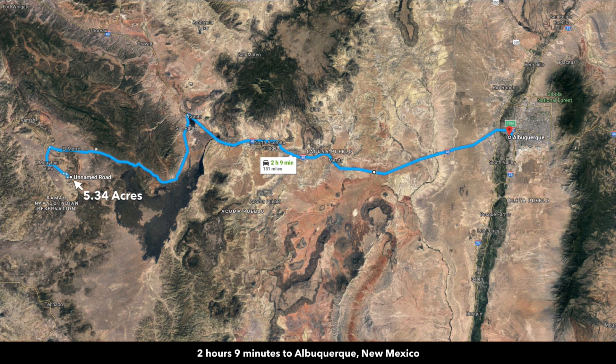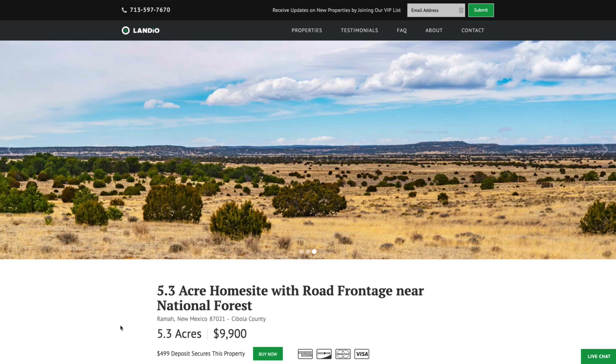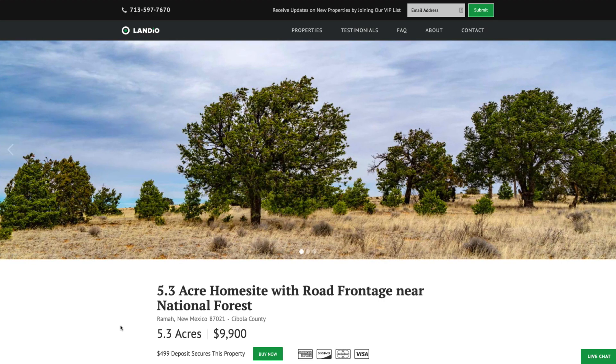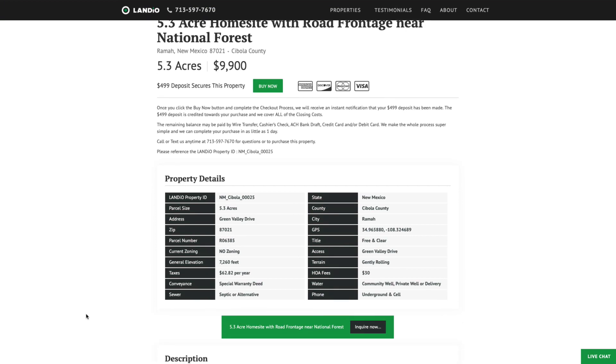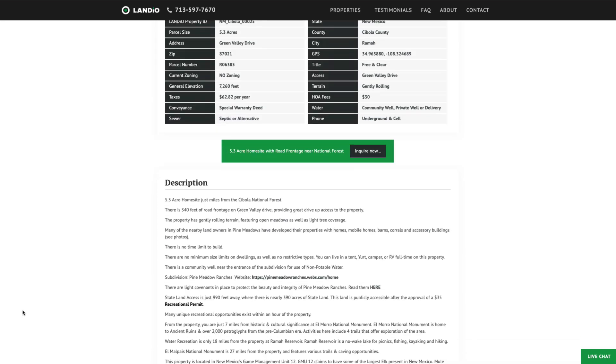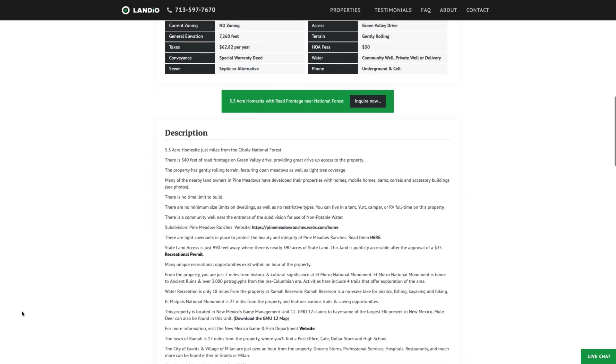It's just about 2 hours and 9 minutes to Albuquerque, New Mexico, which has a population of around half a million. We have this 5.3 acre property with road frontage near the Cibola National Forest, priced at only $9,900. The property taxes are only $62.82 a year, and there's just a $30 HOA fee that goes to help maintain the roads and the community well you have access to. There's no minimum dwelling size, no time limit to build, and you can use the property recreationally, seasonally, or live there full time. You can do all kinds of alternative building styles.